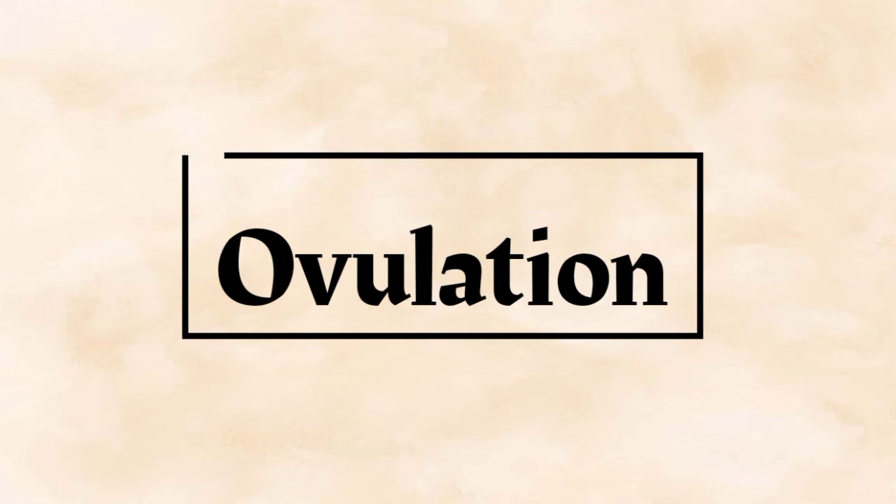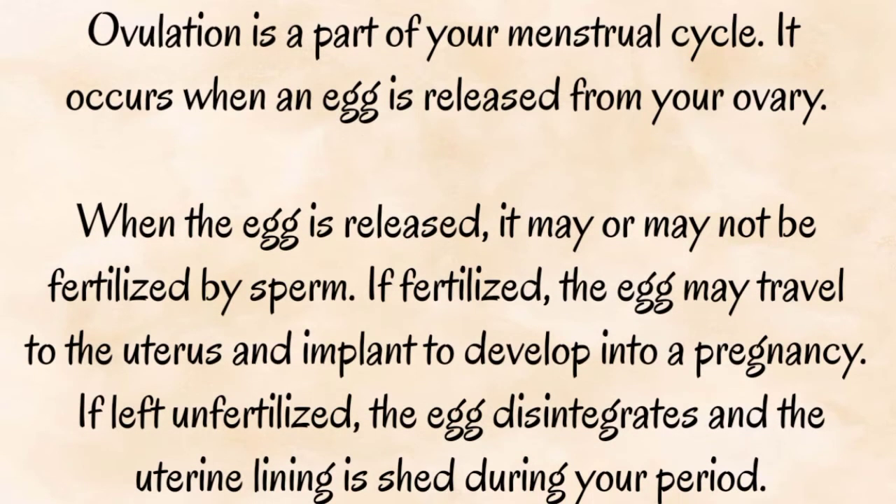Ovulation is a part of your menstrual cycle. It occurs when an egg is released from your ovary. When the egg is released, it may or may not be fertilized by sperm. If fertilized, the egg may travel to the uterus and implant to develop into a pregnancy.